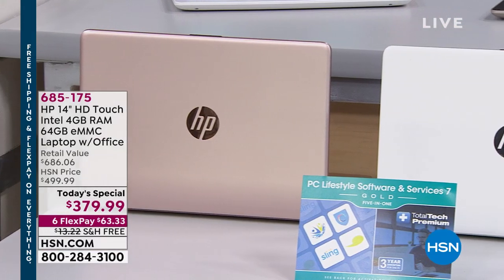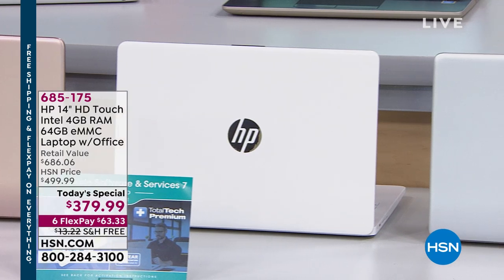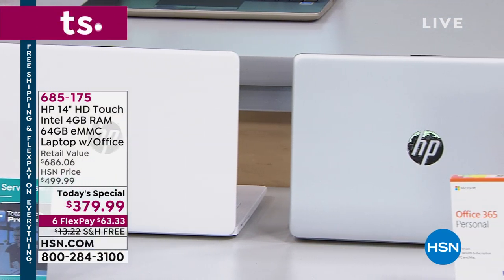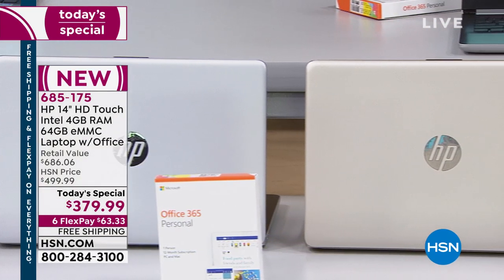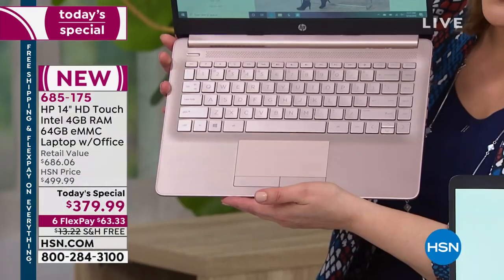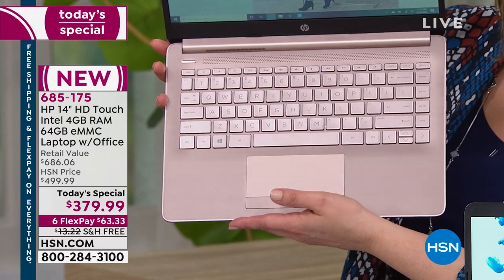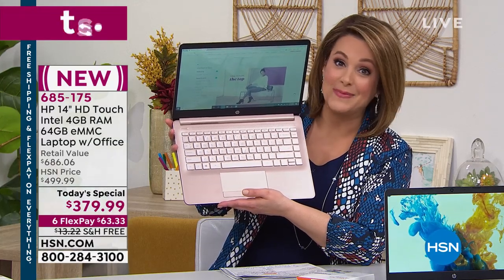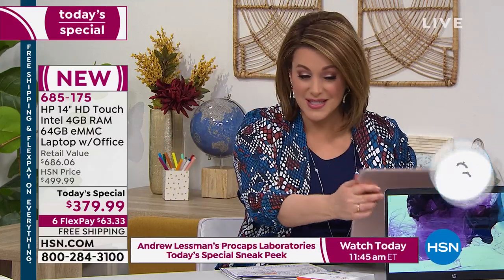It's our best value of the day — one day only. Item number 685175. The white and rose gold are absolutely outselling all the others. The white has a white keyboard; the rose gold has a dyed-to-match keyboard. We also have it available in silver and gold. $63 on any debit or credit card. If you're new to HSN, flex pay is going to be your favorite way to shop — interest-free monthly payments. And free shipping saves you about $18-$20 today.